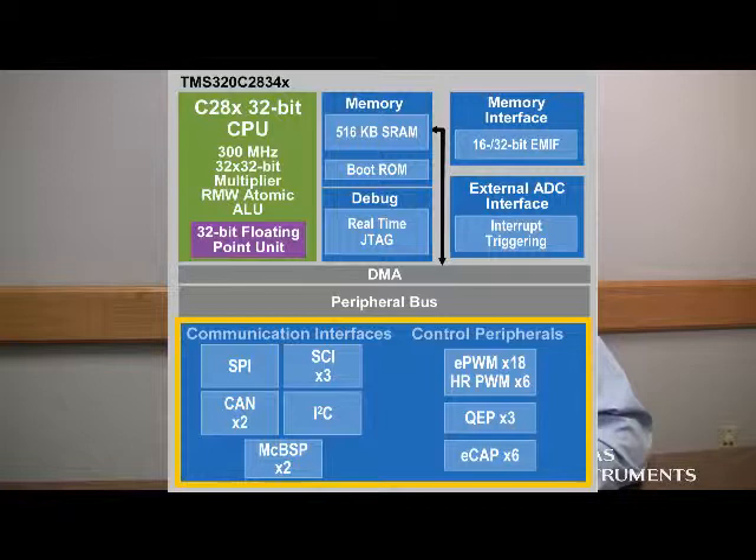In particular, the PWM modules — we've actually upgraded them to achieve a resolution now of up to 65 picoseconds, allowing our customers to more precisely control their systems.